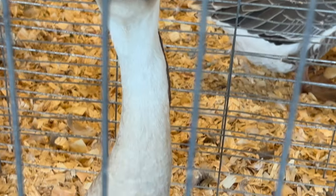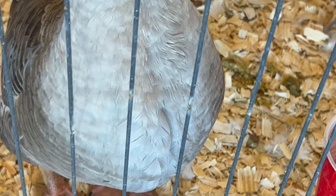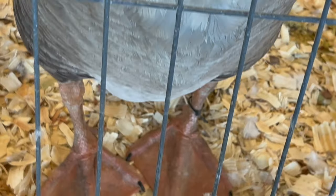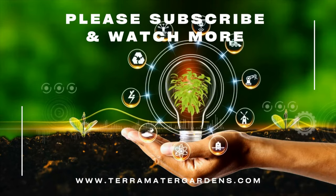These geese serve various purposes in agriculture and aviculture. Male Chinese geese are commonly used for weed control in rice fields due to their foraging habits. They are also appreciated for their ornamental value, adding an elegant touch to waterfowl collections.